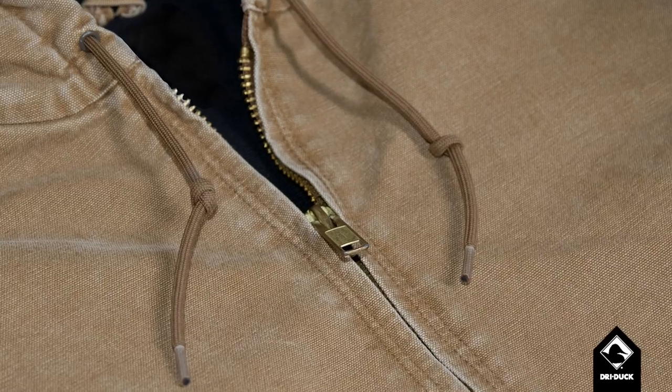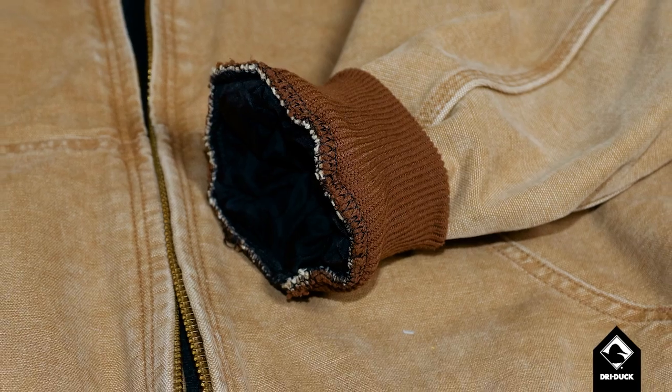Others, on the other hand, have been known to skimp on some of the details. Synthetic drawstrings, unfinished seaming, lack of reinforced stitching — the quality really speaks for itself.